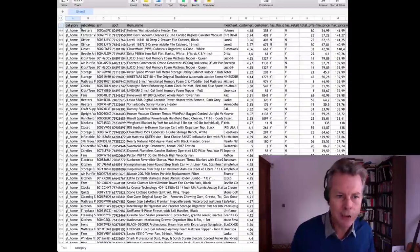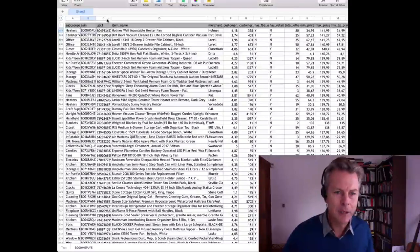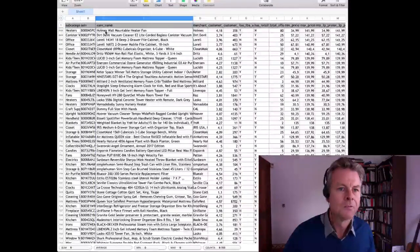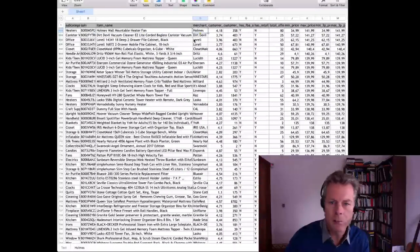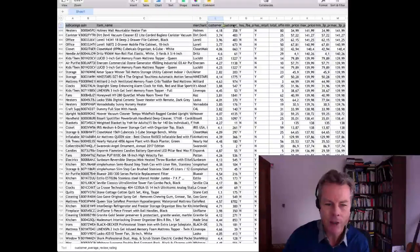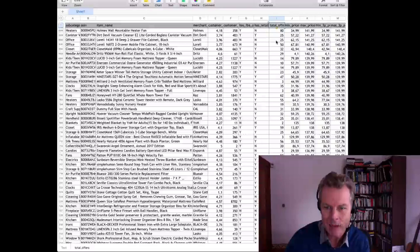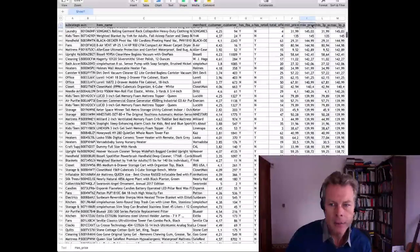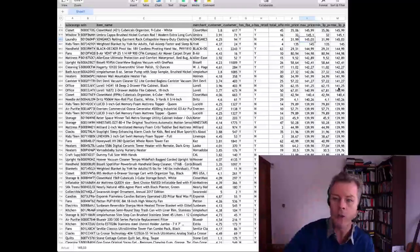Across the top we've got the categories, the ASIN number, the UPC code, the item name which is often the listing title, the merchant, the customer average review rating, customer review count, whether it's sold by FBA, whether it has retail, the total number of offers — which tells you if something's private labelled or not — the minimum price, the maximum price, and third-party logistics. What I'm primarily focused on is two things: the number of reviews something has and the price it sells for.